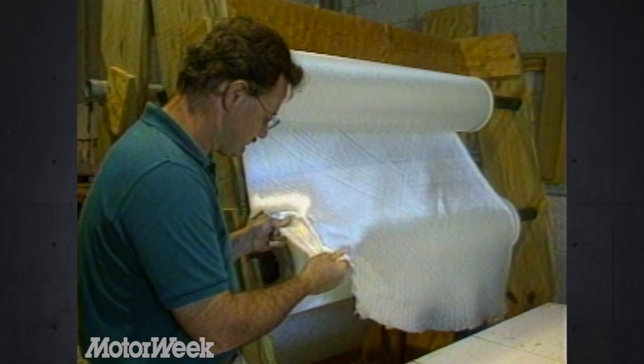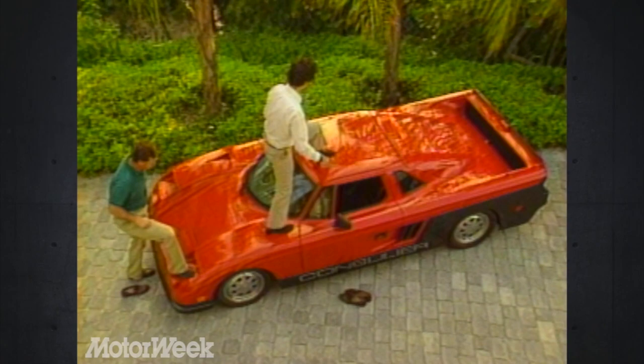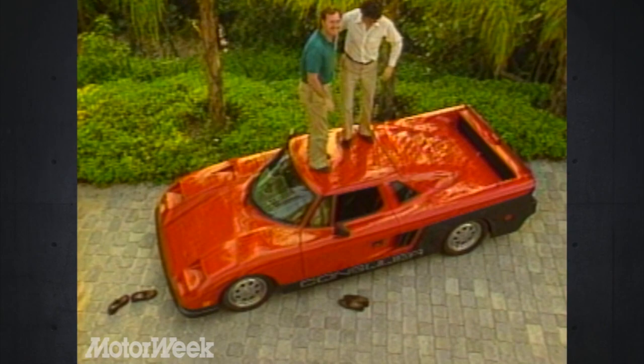The skin and everything you'd see on the outside is covered with a layer of what's known as S-Glass — an aircraft-grade fiberglass. It's a 12-ounce weave with 12 million pounds per square inch tensile strength. But more importantly, it's very, very good under impact. Kids, don't do this on your dad's Ferrari.